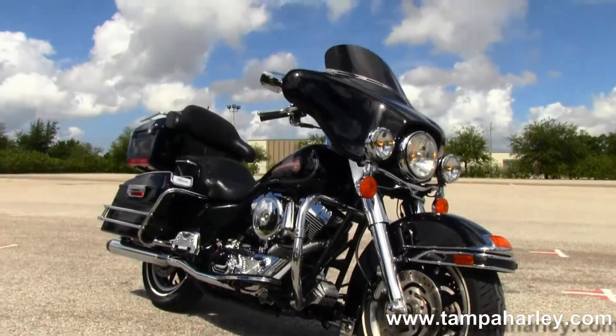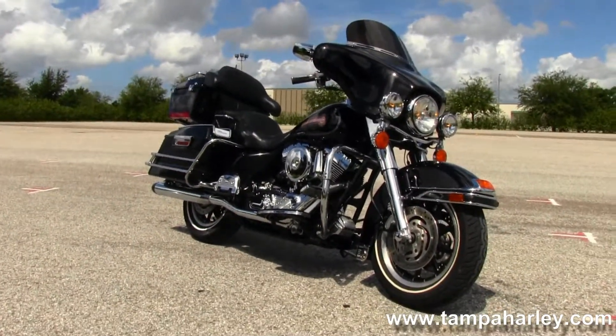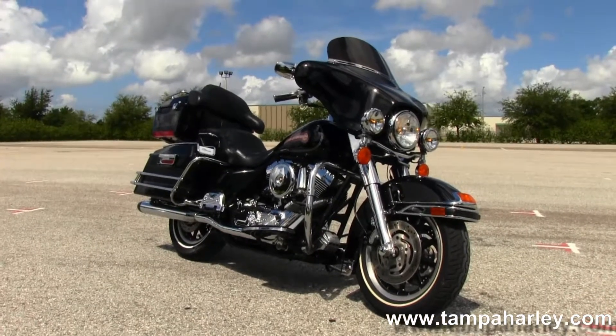Trucks, boats, RVs — you name it, we take it as long as we don't have to feed it. We're rated number one in customer service and have over 200 pre-owned bikes in stock.